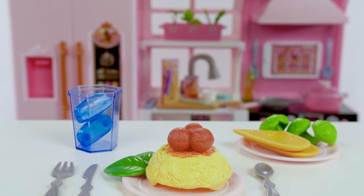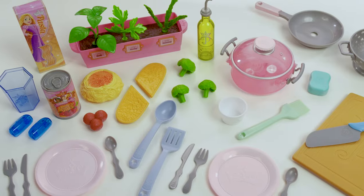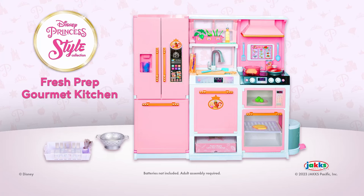Time to bake some garlic bread. Don't forget to clean up and recycle. The perfect meal fit for a princess includes over 35 pieces — comes with everything you see here. It's the Disney Princess Style Collection Fresh Prep Gourmet Kitchen from Jack's Pacific.